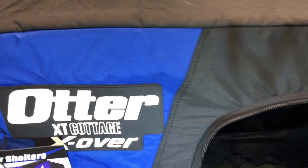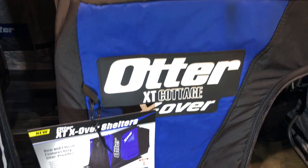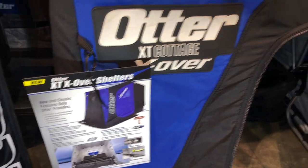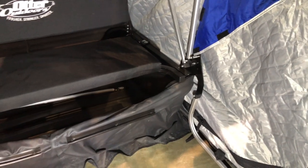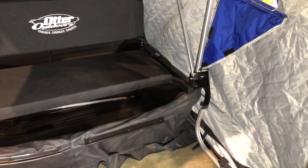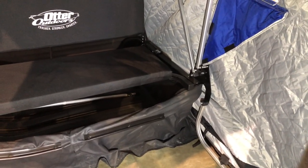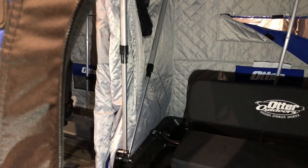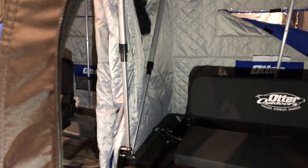Hey, we're out at the Otter Booth looking at some of their new houses and new shelters for 2019. This is the XT Cottage X, the crossover. New features include a new hinge system that's going to make the pivot point and brackets quicker and easier to set up. It also has quick extension poles — these easy lock assemblies are going to make it much quicker to set up.